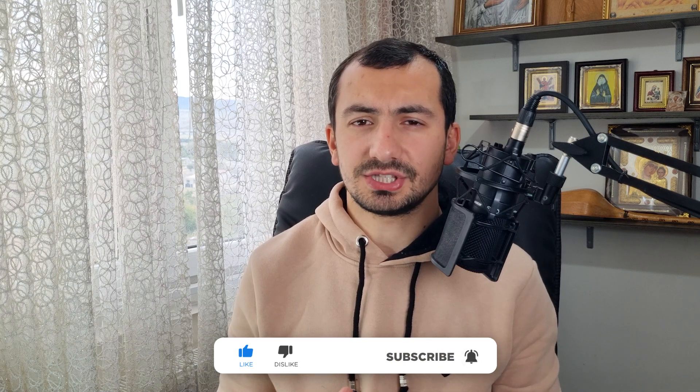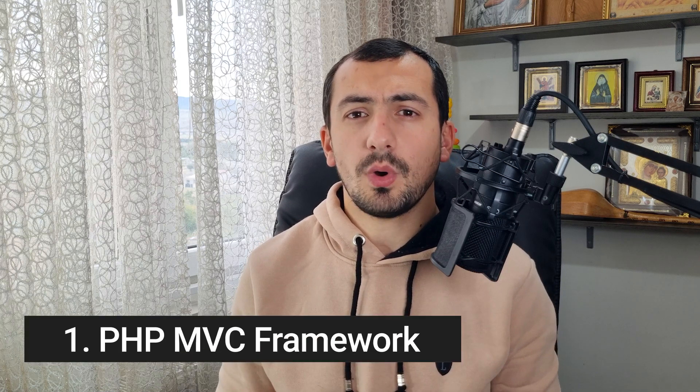Before we start, hit the like button and let's jump into the video. Project number one is a PHP MVC framework. Nowadays basically no one works without frameworks, and understanding how a framework works is fundamental. Building your own custom PHP MVC framework will help you a lot to understand how the most popular PHP MVC frameworks work behind the scenes, like Laravel, Symfony, or Yii2. I have a whole series on building a PHP MVC framework — I'll put the link in the video description.